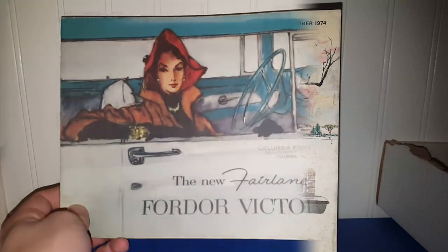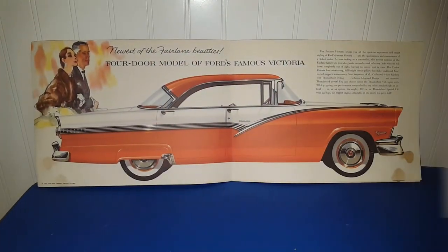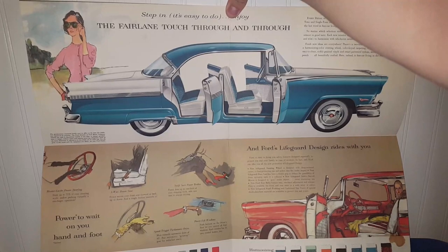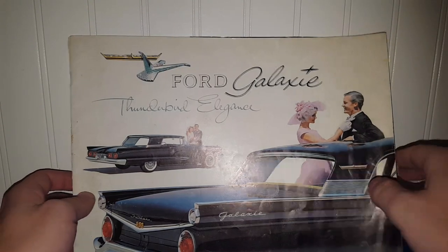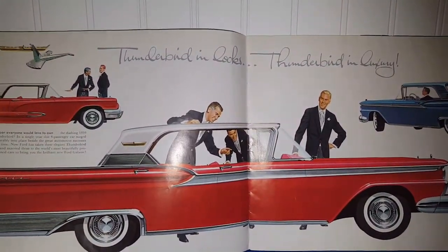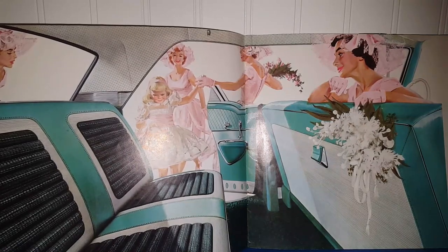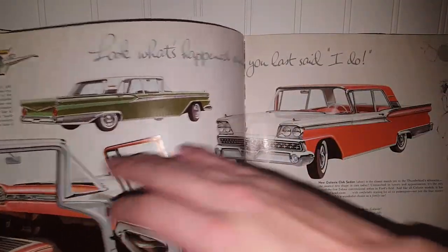This is a pamphlet for the new Ford Victoria Ford Fairlane — if you open it up, this is what it looks like, and if you open it all the way, this is what it looks like on the inside. We've got a pamphlet for the Ford Galaxy Thunderbird Elegance — just look at these graphics, this is from 1958 from the Ford Motor Company. I mean, you just don't get any better than that. I could go through these for hours — just look at those graphics, look at the brides, look at that color.